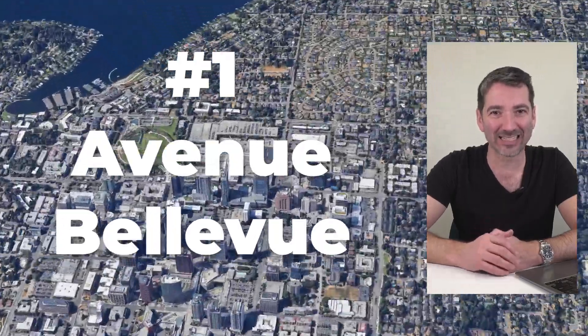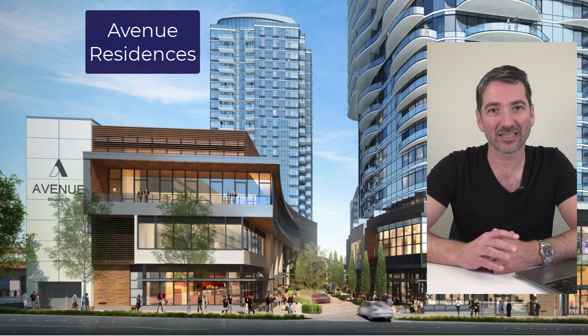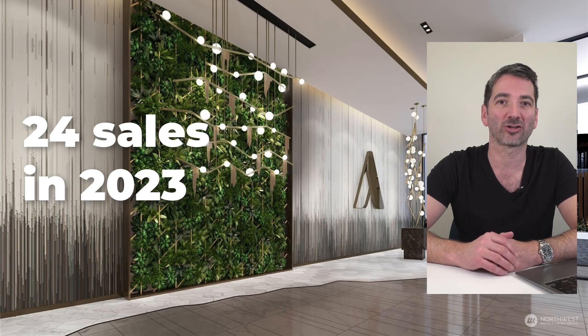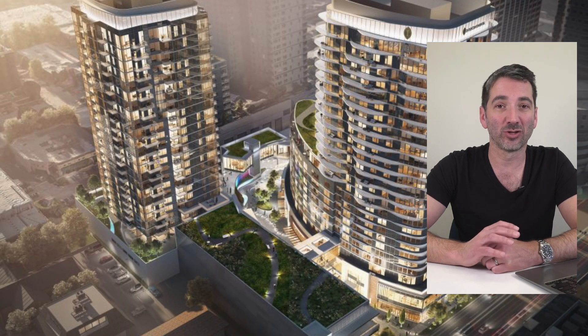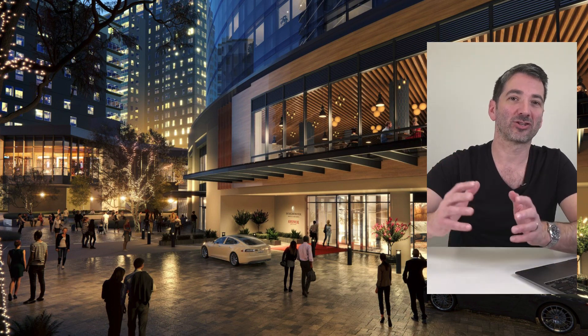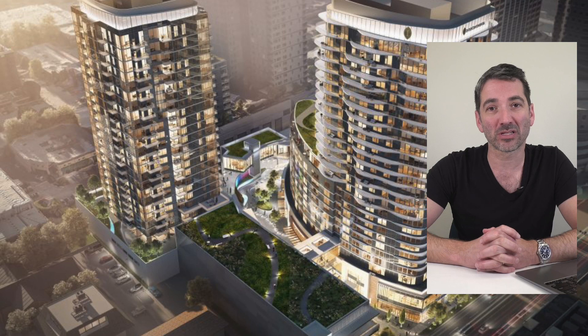Coming in at number one is the Avenue Residences, part of Avenue Bellevue — a huge billion-dollar new construction condo project in downtown Bellevue. It's made up of two towers: the Estates and the Residences. The Residences is the more affordable option — a 25-story building with 224 units. The building finished in December 2023 and had 24 closings last year. I really like the Avenue Project: great units, lots of amenities, and a European pedestrian-style walkway at ground level with lots of high-end shops and restaurants. They're about 50% sold, so there's still lots of opportunity.